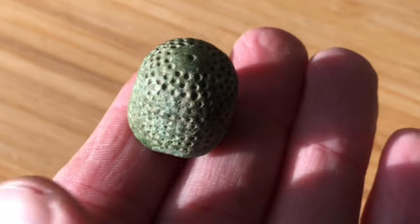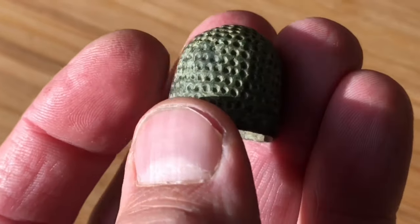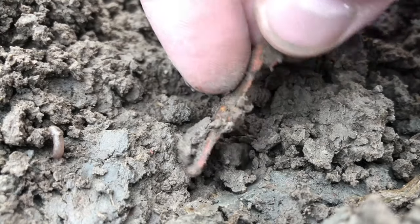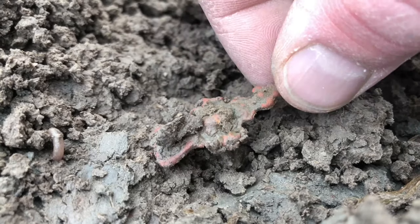Well, this probably is my best medieval thimble. Next find: a clothing fastener. I believe this is 16th century.